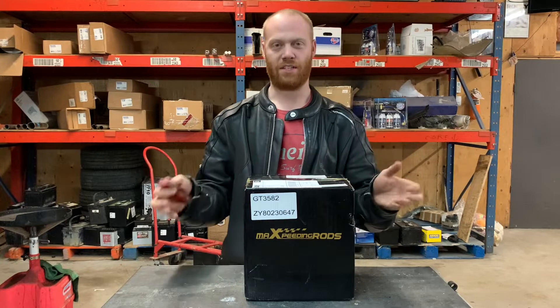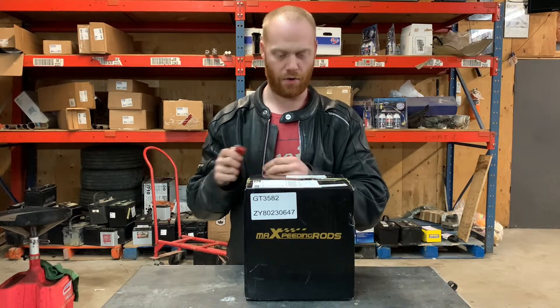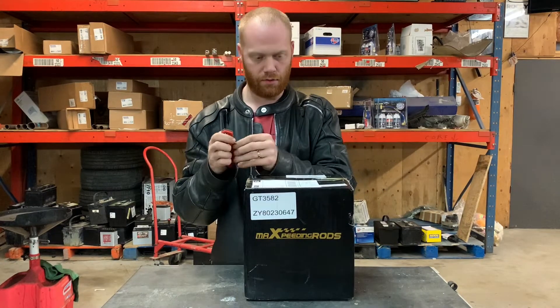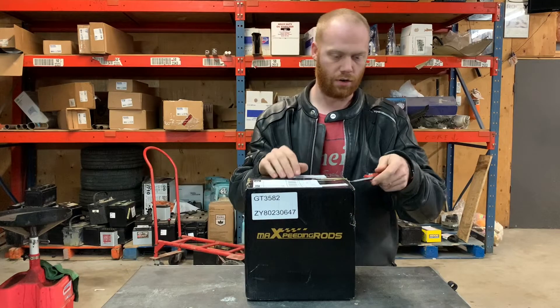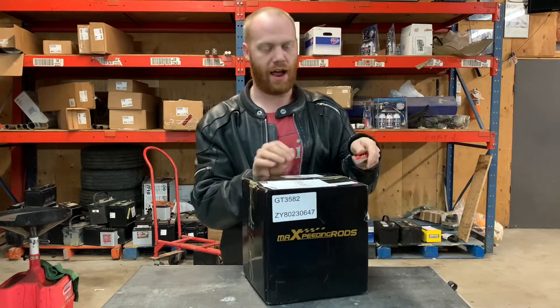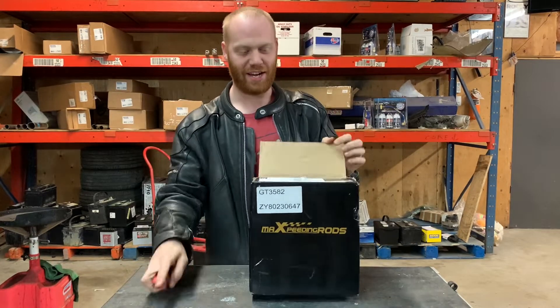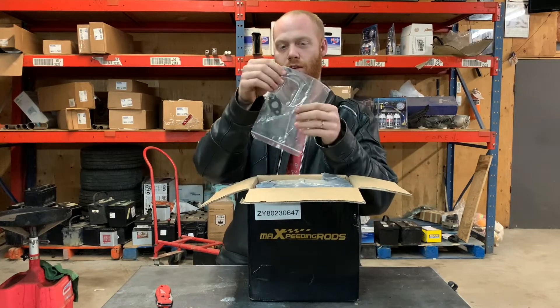I promise one of the next investments is going to be one of those little lapel mics so that you can actually hear me with no echoes. But here we go - Max Speeding Rods GT3582. I haven't opened this yet; I got it like four hours ago and it's been absolutely killing me here at work, waiting to take this thing out of the box. Got some gaskets.